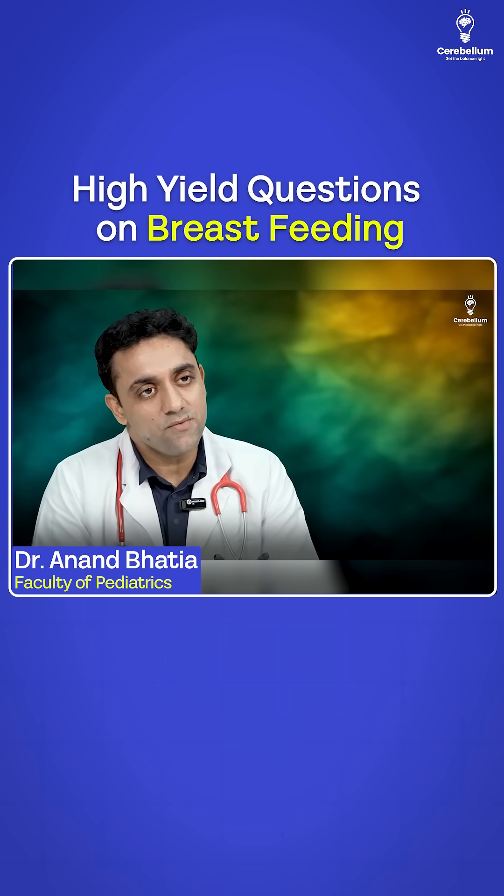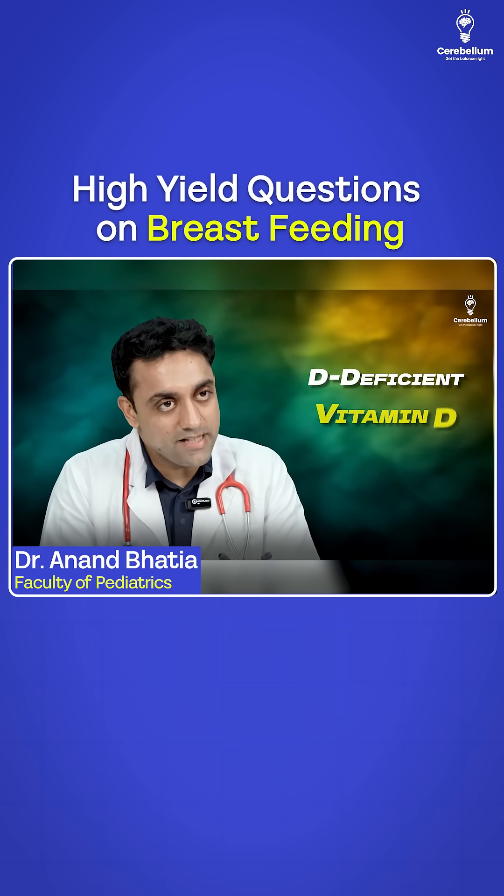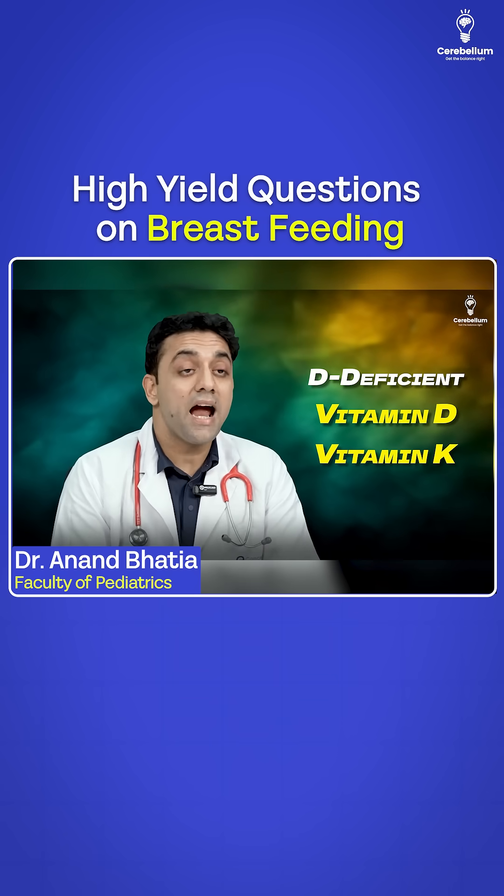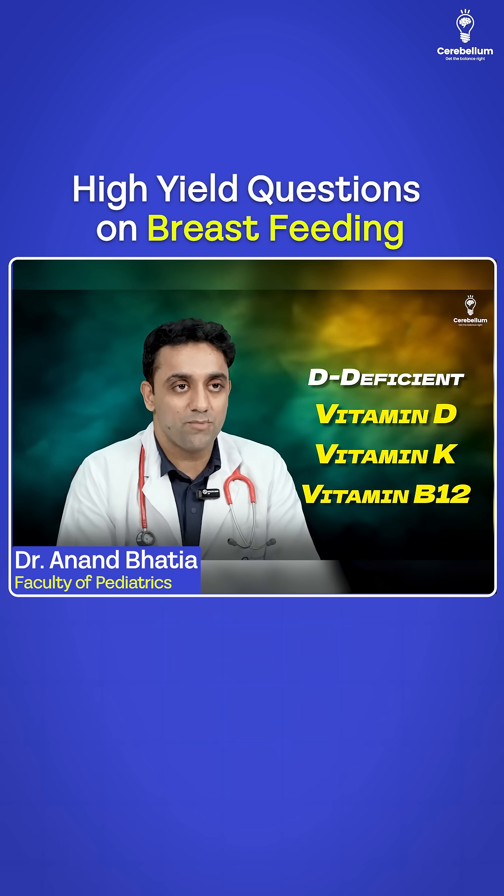And breast milk is deficient in which vitamin? D for deficient, D for vitamin D. So breast milk is deficient in vitamin D, vitamin K, and vitamin B12 if she is a pure vegetarian.